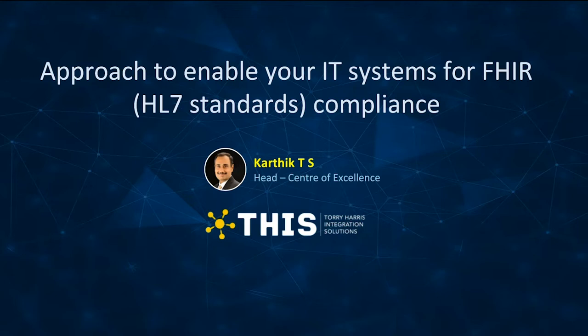On behalf of Torrey Harris Integration Solutions and the Meetup community, I, Shama Patasarathy, sales lead for the US market, welcome you all to today's Meetup.